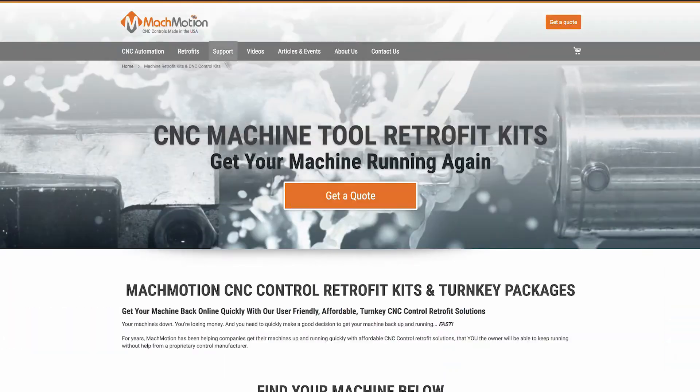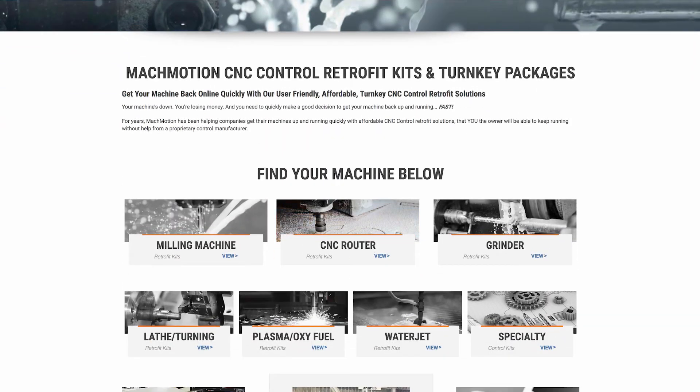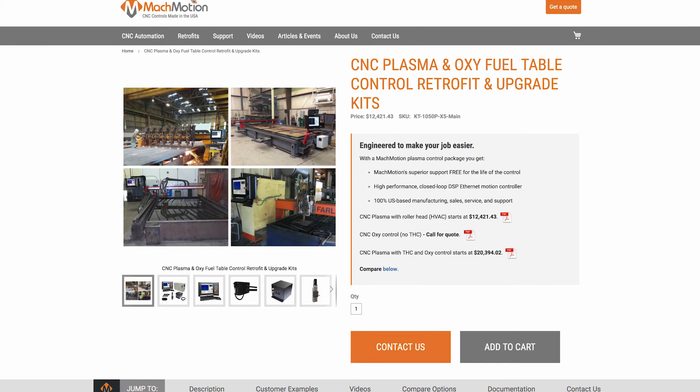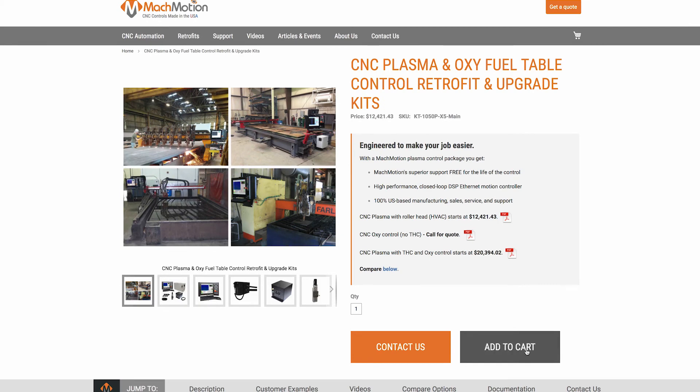Right off the bat we had a customer call up that said 'I've been watching you for years and was unsure whether I wanted to partner with you and buy a system from you for our grinders.' When the new website came up it built belief in me that you guys are the right partners, and so they called up and ordered a system. It has definitely helped us position ourselves in the market and win more business.